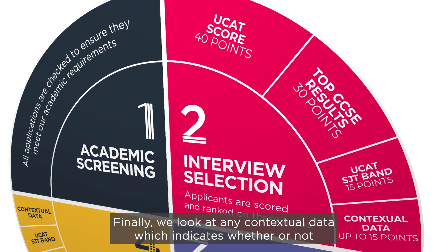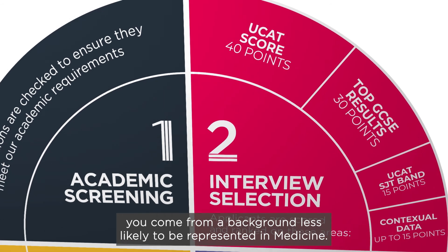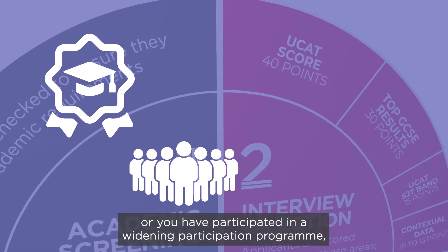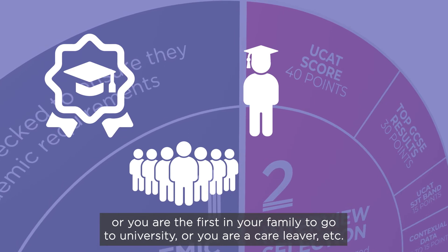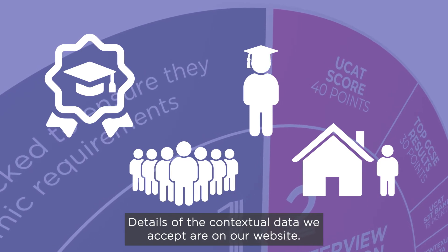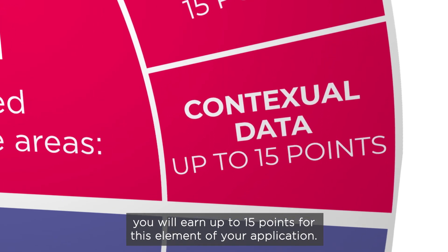Finally, we look at any contextual data, which indicates whether or not you come from a background less likely to be represented in medicine. This can include whether you have been awarded the UCAT bursary, or you have participated in a widening participation programme, or you are the first in your family to go to university, or you're a care leaver, etc. Details of the contextual data we accept are on our website. If you meet our contextual data criteria, you will earn up to 15 points for this element of your application.